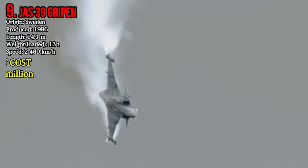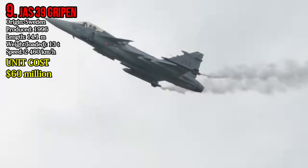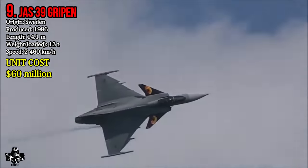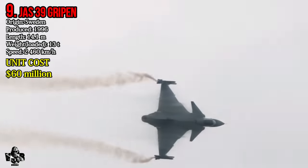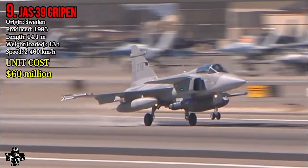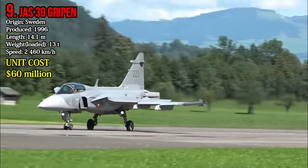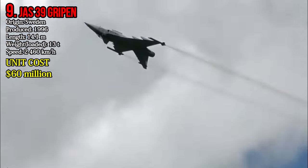Number 9: Saab JAS-39 Gripen. The JAS-39 Gripen is a multirole fighter aircraft which made its debut in 1988. It came into usage in 1999 under the Swedish Air Force. It weighs 13 tons. A single unit of the Saab JAS-39 Gripen costs 60 million dollars.